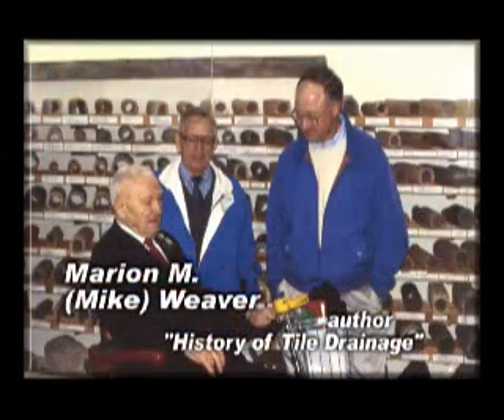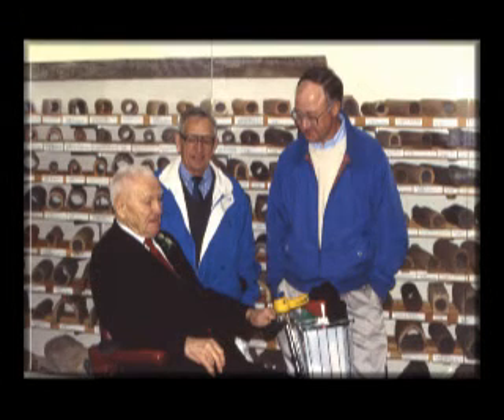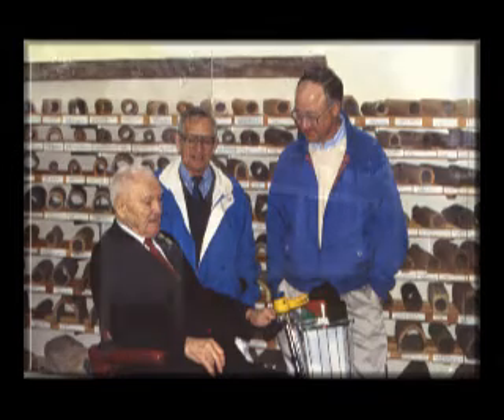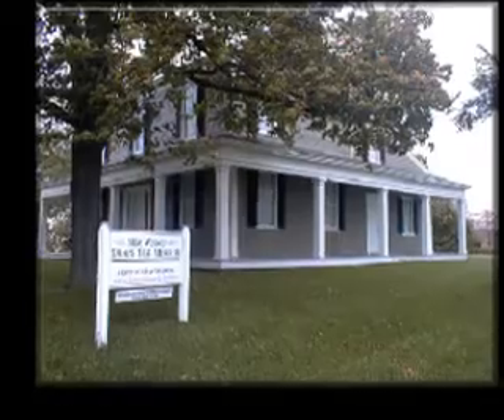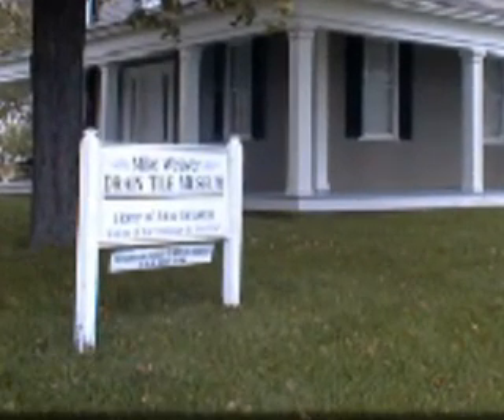Marion M. Mike Weaver, a long-time ASABE member and author of History of Tile Drainage, collected and cataloged over 350 different styles of drain tile. In 1994, Weaver's collection was moved to Johnston's original farmhouse near the historic landmark plaque location, and the house was dedicated as the Mike Weaver Drain Tile Museum.